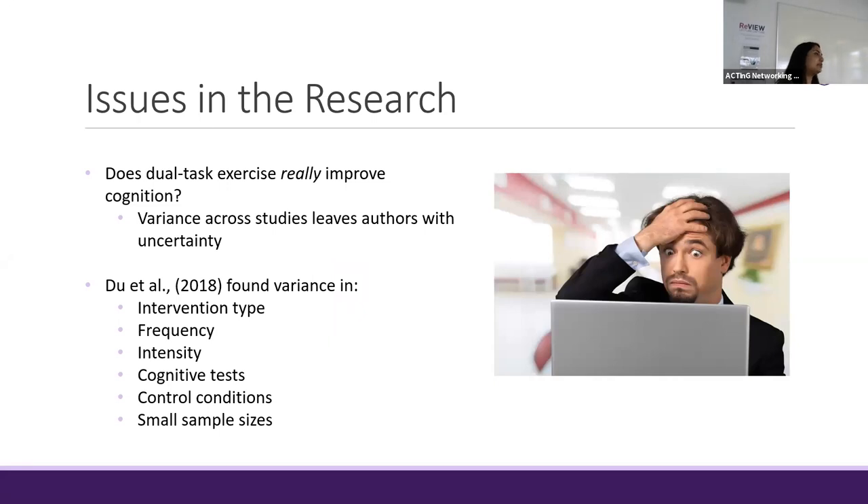While it's generally accepted that exercise and dual task exercise in particular can improve and benefit cognitive functioning, there have been issues within the methodology of studies themselves, which leads to the question: does dual task exercise really improve cognition? A lot of the heterogeneity and variance noted across a variety of studies has left authors with uncertainty and has impeded their ability to draw conclusions on the effectiveness of dual task exercise. For example, Duatal 2018 noticed variance within the studies included in their review across a variety of design and methodological aspects.